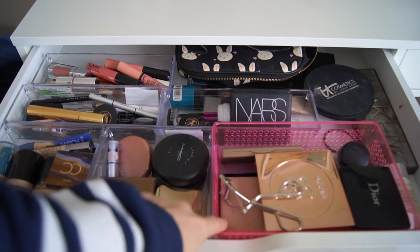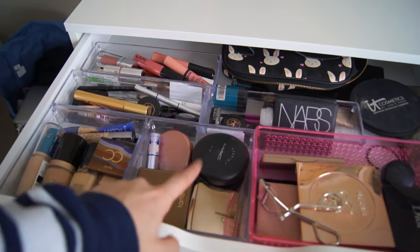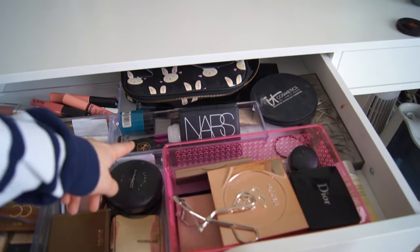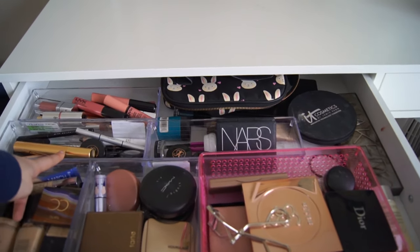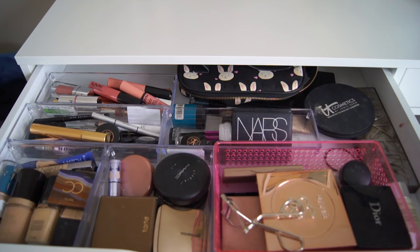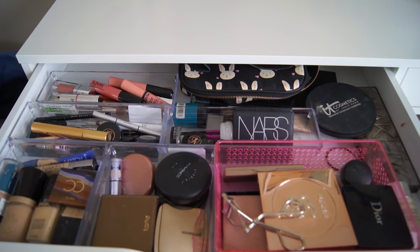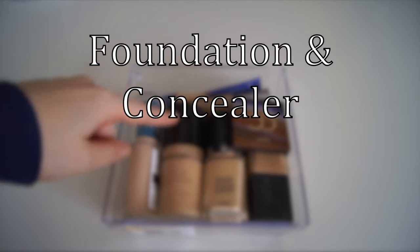When you open these drawers you just have the rest of my makeup, and I organize them all into little compartments. This is the face one right here, this is more face products, this is all eyeshadow palettes, this one is some extra face and eye stuff, this is all eye products, and then my other lip products right here. I'm just going to go basket by basket and show you guys some of my favorites.